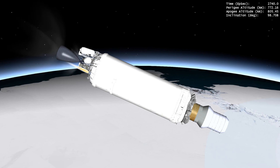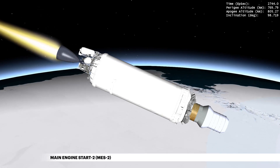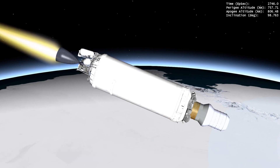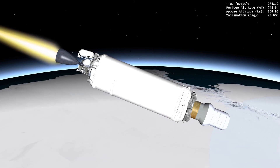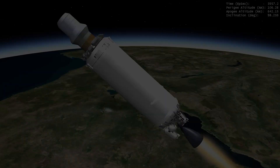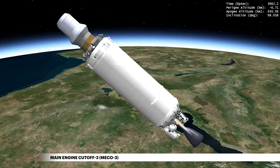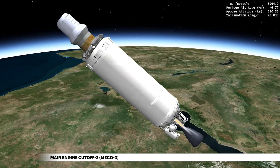Following JPSS-2 separation, Centaur's engine ignites for a second burn to redirect the trajectory for release of LOFTED, NASA and ULA's low-Earth orbit flight test of an inflatable decelerator. A third Centaur engine burn ends with a guidance-commanded shutdown, a capability which ensures precise orbit injection.